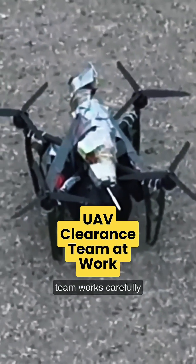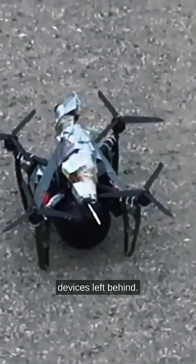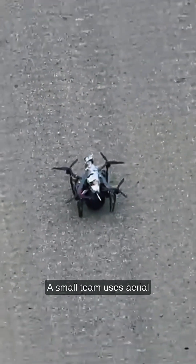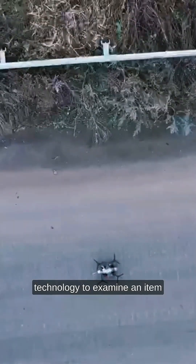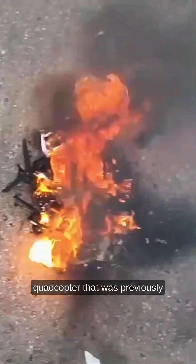On a remote road, a UAV team works carefully through a series of unusual devices left behind. A small team uses aerial technology to examine an item placed on the road surface. It appears to be a repurposed quadcopter that was previously damaged and left behind.